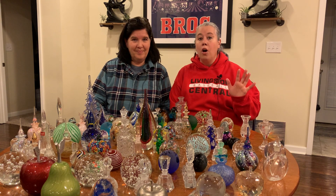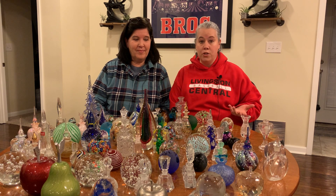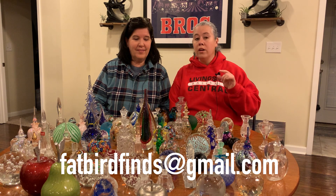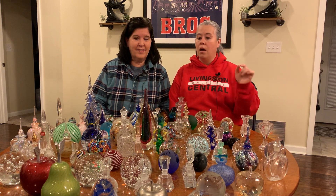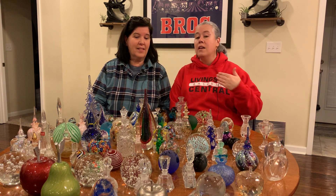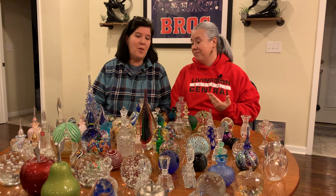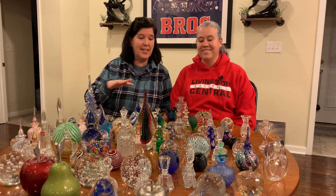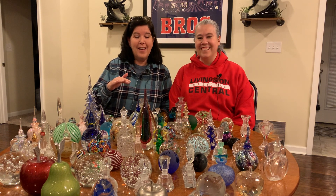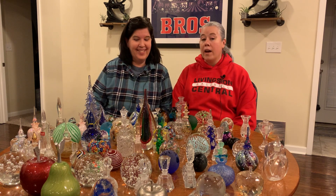Also, as always, anything we ever show in any of our videos is always for sale. If you're interested, you can send us an email to fatbirdfinds at gmail.com. This week we're going to put little paper tags with numbers on each individual paperweight and perfume bottle next week, so it will be easier for you to let us know which item you're interested in — because it's kind of hard; the descriptions will sound very similar with paperweights.